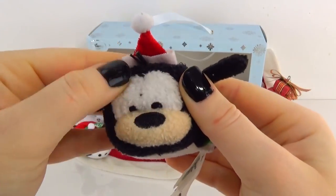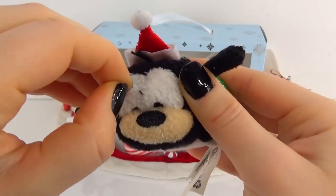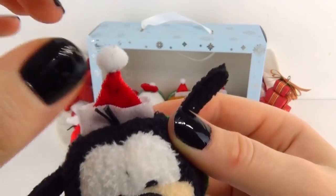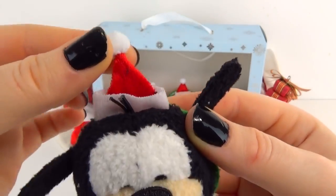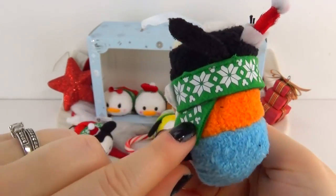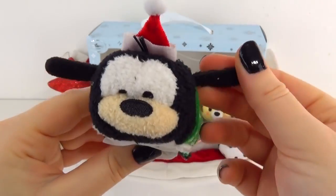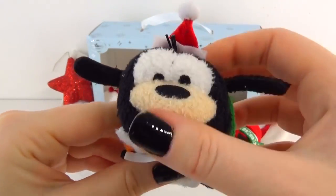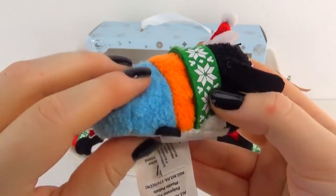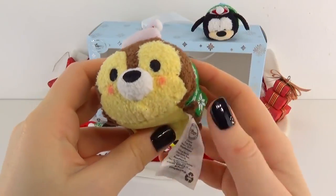Now this is Goofy, and it looks like he has a little fuzz on his face — that happens sometimes. Here is Goofy, being Goofy of course. He also has on a little holiday hat which is cute. He has the matching scarf on, which is adorable. This looks like the typical Goofy, and it's the first Tsum Tsum Goofy we have ever had on our channel, so he is adorable — I absolutely love him.